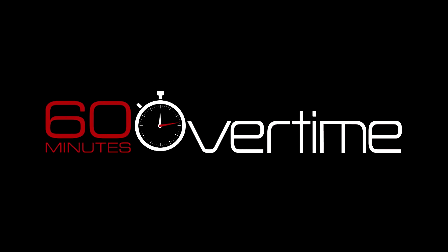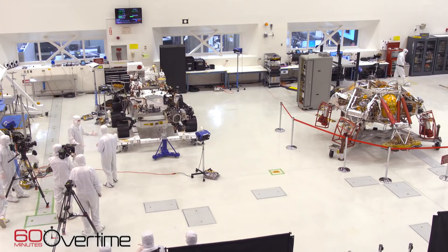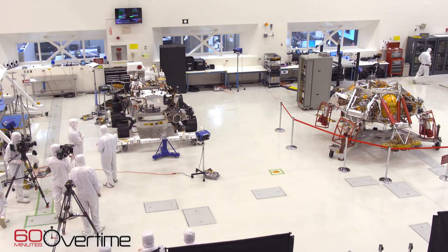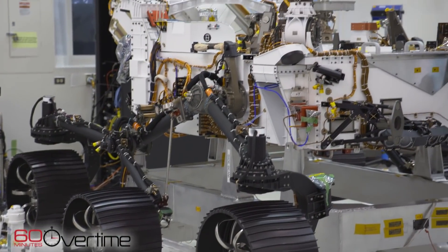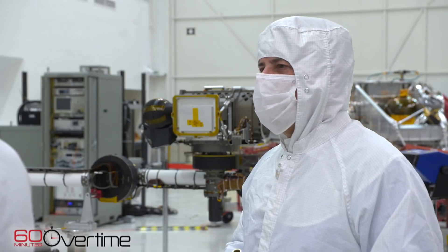60 Minutes Overtime. Do you ever have the urge to just go up and touch it? I don't know why I have that urge, but it's kind of historic. It makes you feel like you're part of something that's a little more long-term, a little more historic.